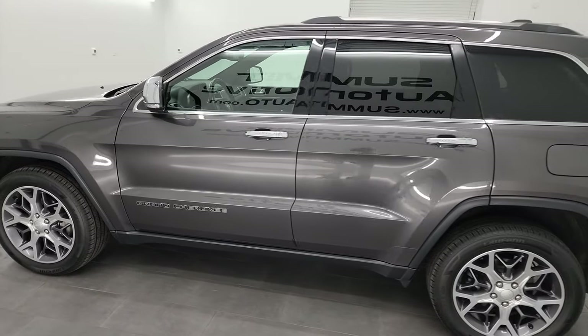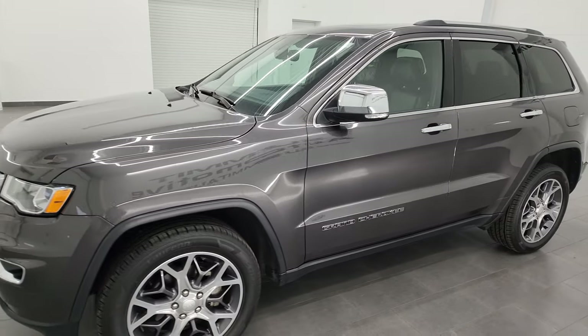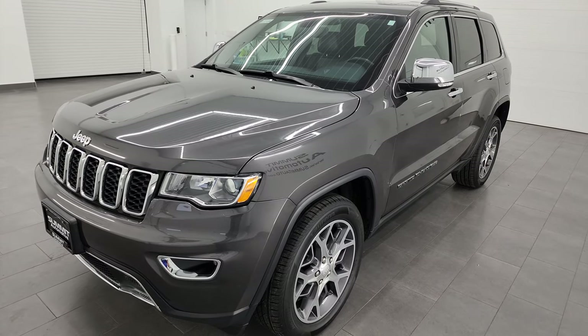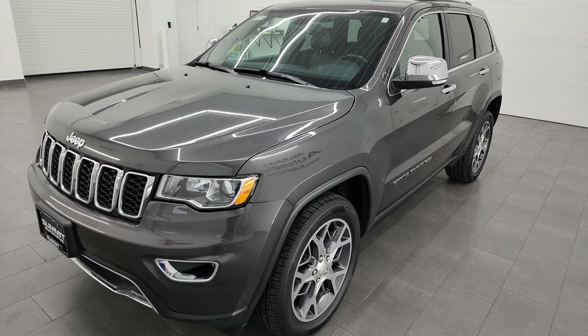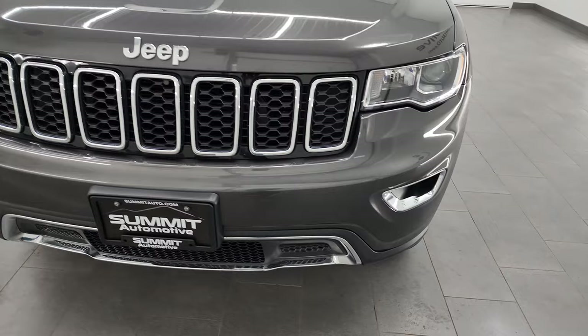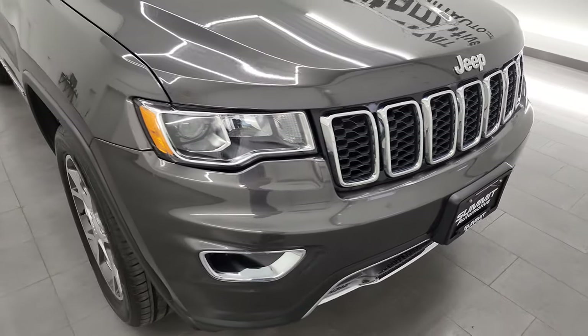This 2020 Jeep Grand Cherokee has the 3.6 liter Pentastar V6 engine, paired up with the 8-speed automatic transmission. This Jeep has been fully safetied and inspected by our service shop per the state of Wisconsin inspection process. It has a fresh oil and filter change, all the fluids have been checked and topped off, and it has four brand new tires. It is 100% ready to go.